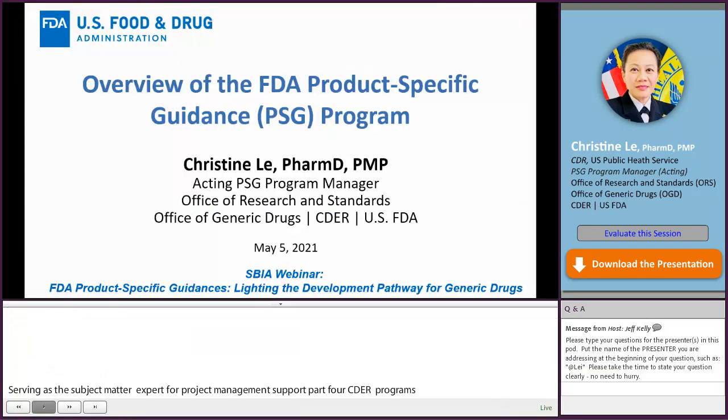Good morning. Welcome all, and thank you for the introduction. I'm Commander Christine Lei with the U.S. Public Health Service.